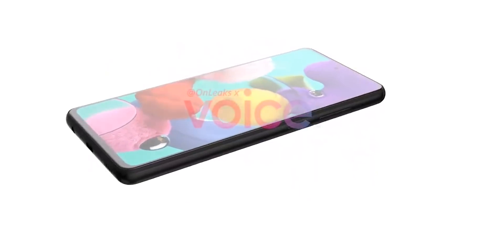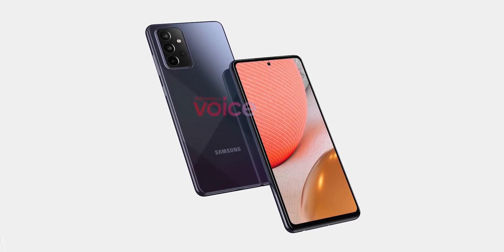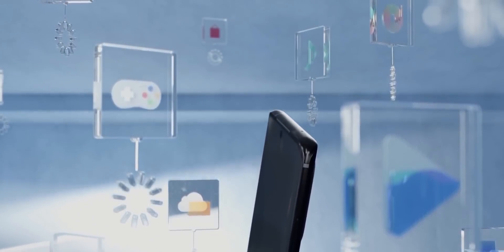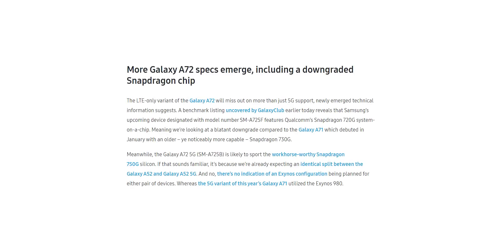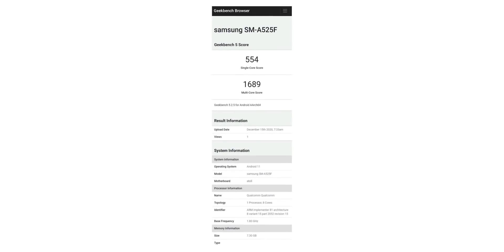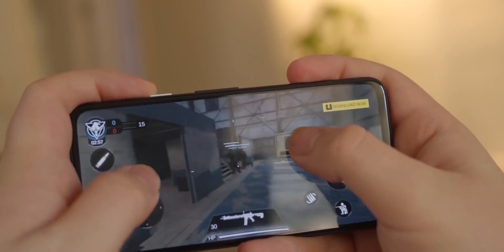A few days ago we saw the first look of the Galaxy A72, an upper midranger from Samsung. The handset has appeared on Geekbench revealing its chipset. You'd be disappointed if you were hoping for the Exynos 1080, because the 4G version of the Galaxy A72 will have the Snapdragon 720G — which is actually a downgrade compared to the Galaxy A71's Snapdragon 730. The Galaxy A52 was also benchmarked with the Snapdragon 720G for its 4G version. The 5G variant of the A72, however, will have the Snapdragon 750G, which delivers near-flagship performance and is better than the Snapdragon 765.